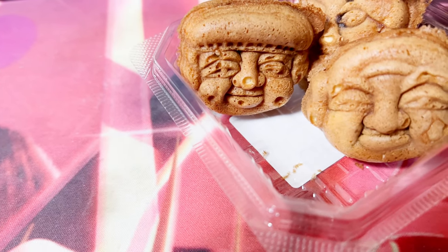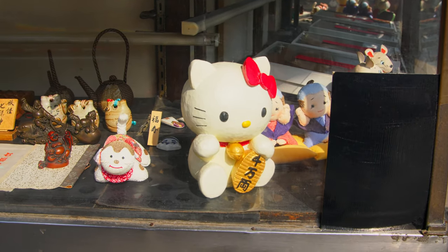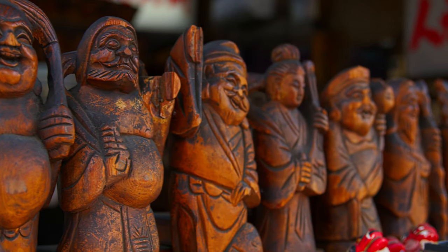Particularly, Itakuraya, a shop that was established since the Meiji period back in 1907, and still using the same recipe till this day.